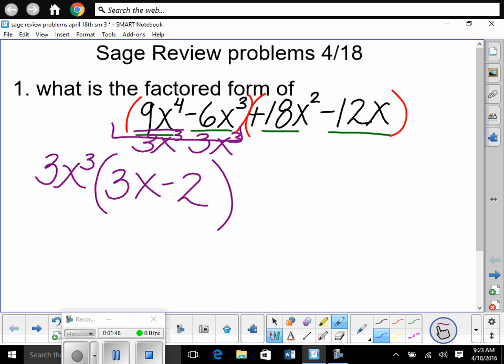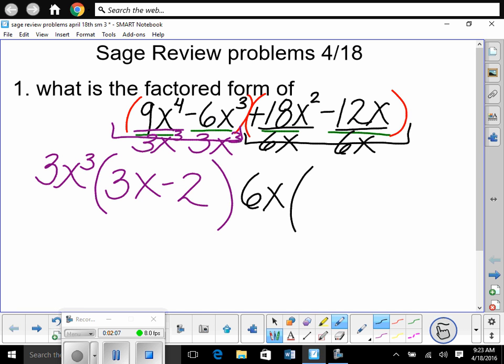Now we're going to factor the second group. What's the greatest common factor? 6x. So we divide each term by 6x: 18 divided by 6 is 3, x² divided by x is x, negative 12 divided by 6 is negative 2, and x divided by x is 1. That gives us 6x(3x minus 2).